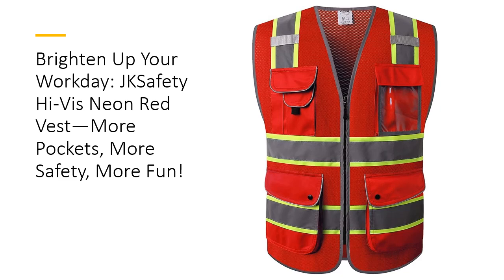With bold neon red, fluorescent yellow edge trims, and reflective tapes, you'll be impossible to miss. Whether you're on a construction site or just enjoying a ride, this vest maximizes visibility day or night, keeping you safe and stylish in every setting.